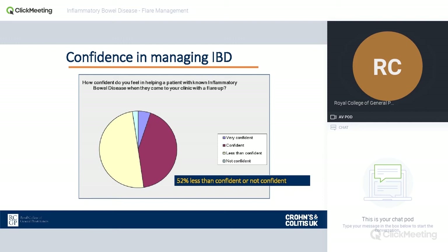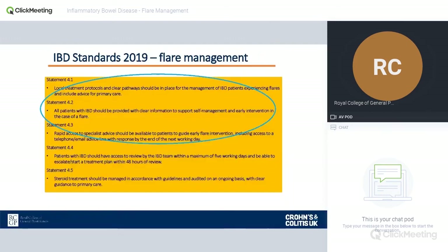In the standards, flare management specifically covers what should happen once a patient is diagnosed and under secondary care. They should be given pathways or a care plan telling them what to do if they have a flare — what medication to increase, stop, or change, and who to seek advice from. The aim is that every patient should know exactly what to do if they think they're having a flare. However, patients will still come to us, so we need guidance as GPs on how to help them.